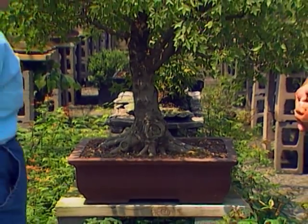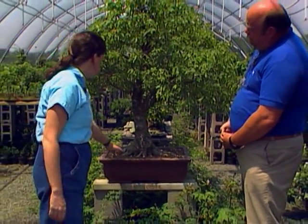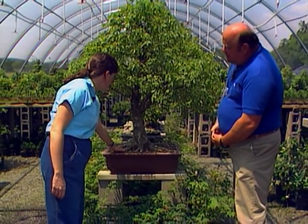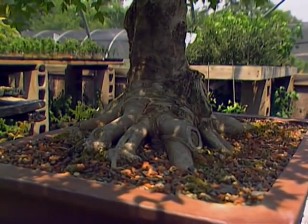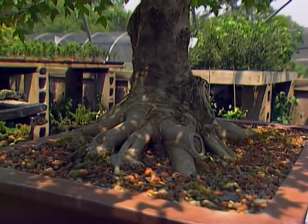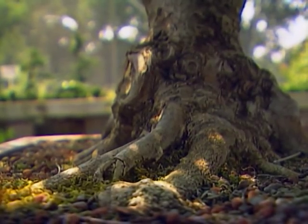Even the roots themselves have character. This is one thing we try to show in bonsai — not only the tree itself, but its surface roots give the tree a feeling of strength and character. So not only do you look at the foliage mass, but you look at the trunk and its roots. A tree with surface roots gives a feeling of strength, character, and stability.